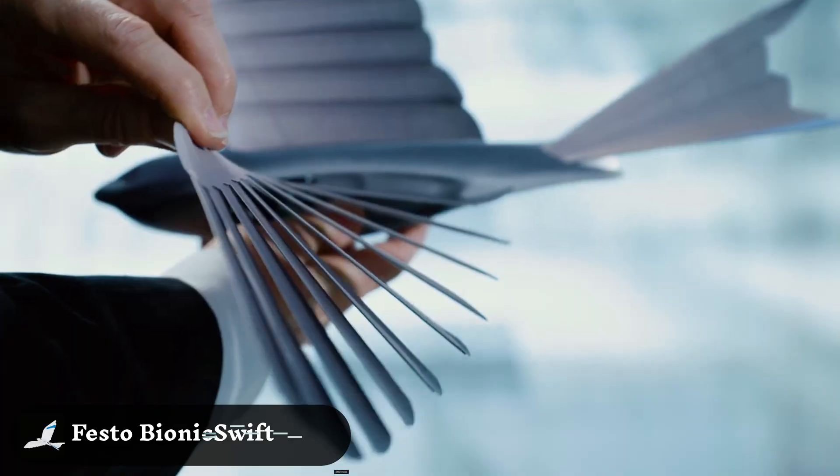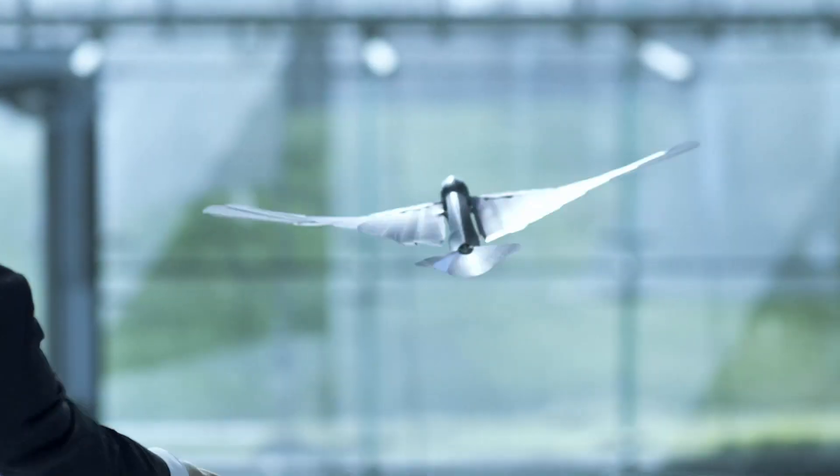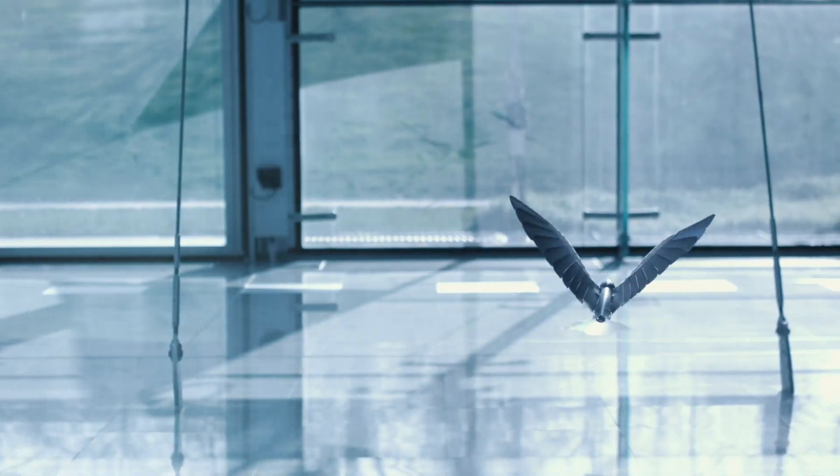Festo Bionic Swift — built to resemble a large bird, this bionic robot flaps its wings to help with inspection tasks in hard-to-reach places. Its lightweight frame and independently moving wings allow it to smoothly glide through narrow spaces.